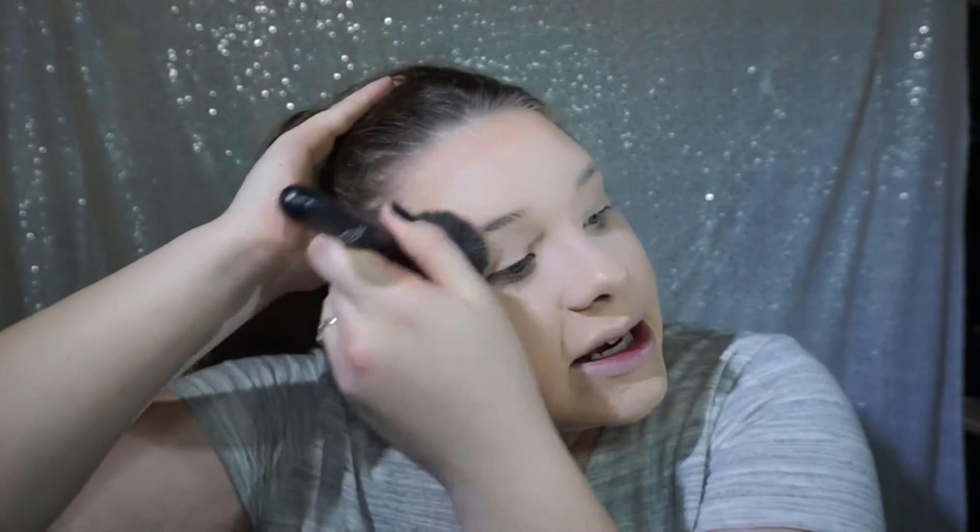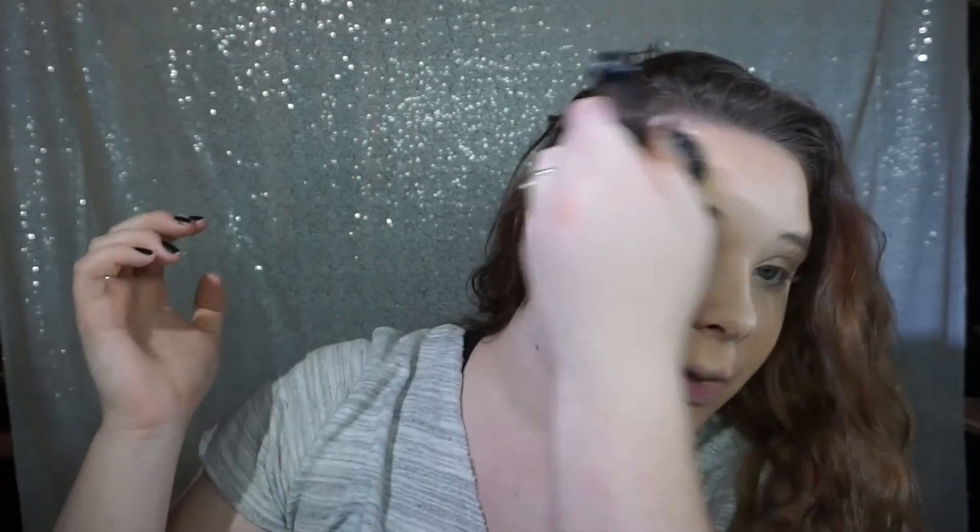Does anybody else have a lot of trouble when doing their foundation and bronzer getting makeup in their hair? It's so annoying. If anybody has any really good tips on how to prevent that, please comment, because it's very annoying having foundation and powder in the roots of your hair.